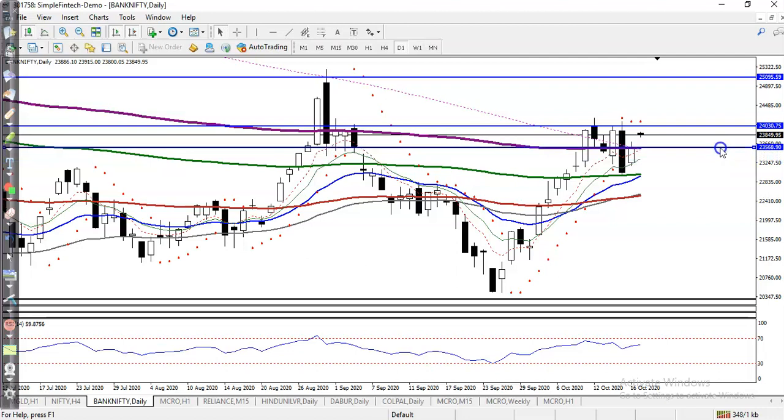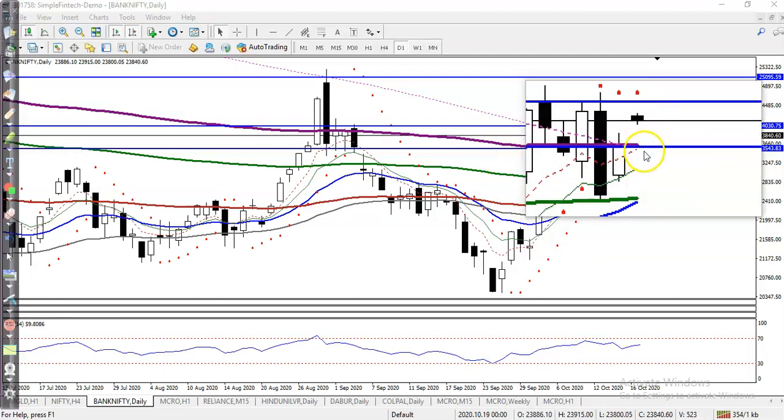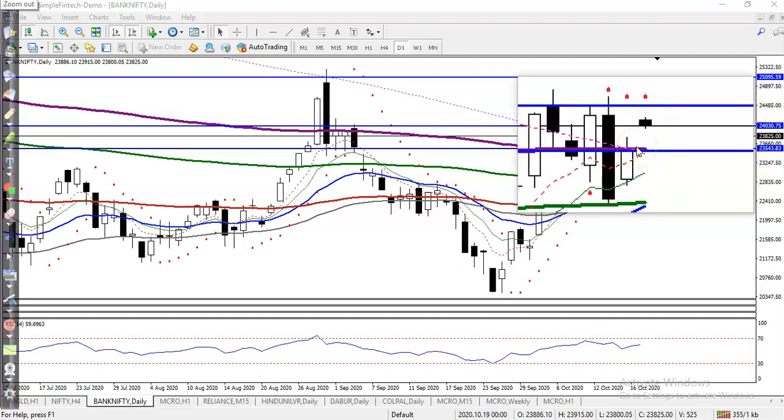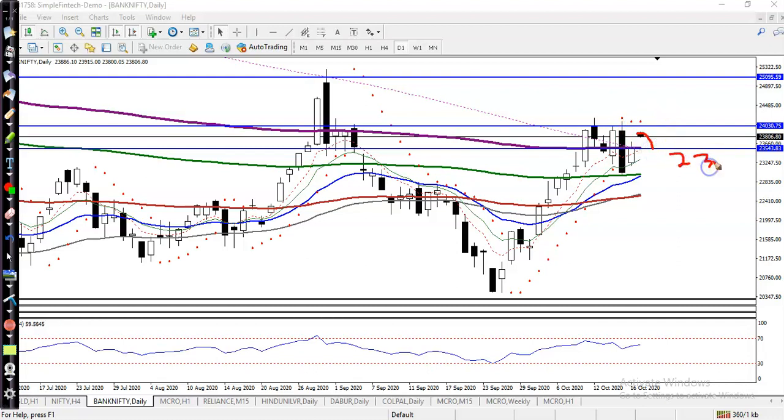I want to change the supporting line to the level of 23,500 — why? Because the 200 exponential moving average is there. We are looking for a buy if price retraces back to the level of 23,500, and if they form any buy signal, I'll go for buy. That is my first entry point.